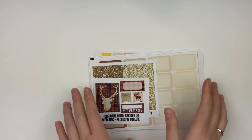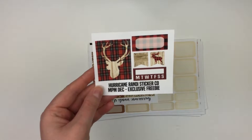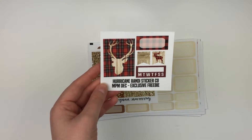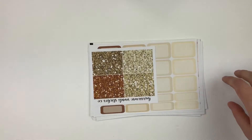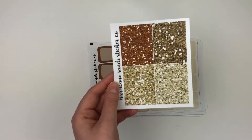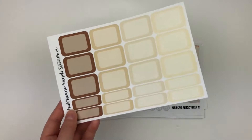Alright, moving on to something happier — the next shop is Hurricane Randy. I also won shop credit here. She was having some sort of planner madness promotion and I still got a freebie — it's a really cute buffalo plaid item. Then I got some neutral glitter headers; I like using glitter headers in my traveler's notebook so I thought the neutral would be fun to pick up.